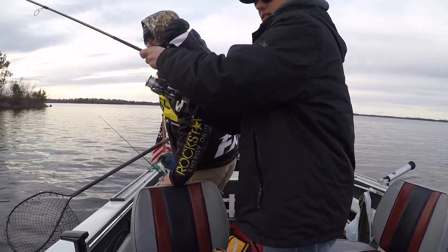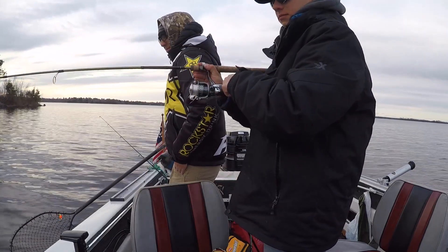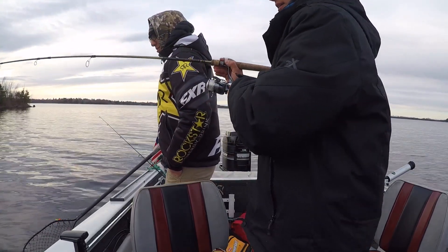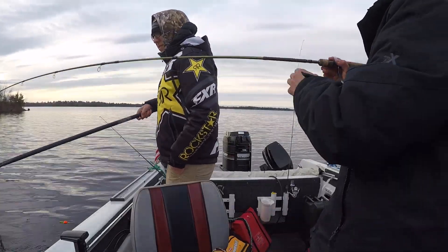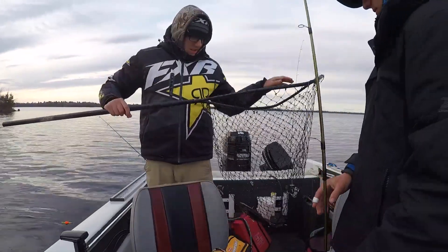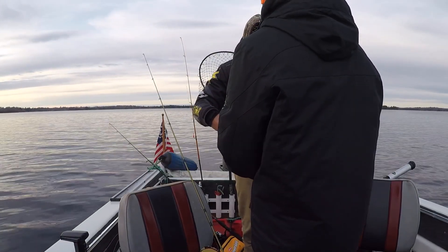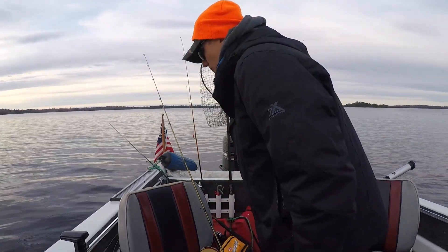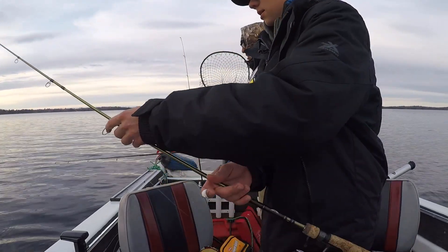Hooked up. Decent, I think. Feels pretty decent. Oh yeah, nice hookup. It's a little smaller one. He'll go back, I think. 11. I'm gonna throw him back.